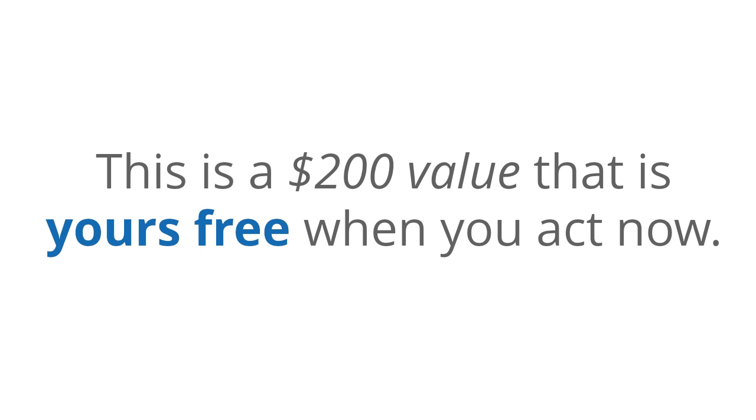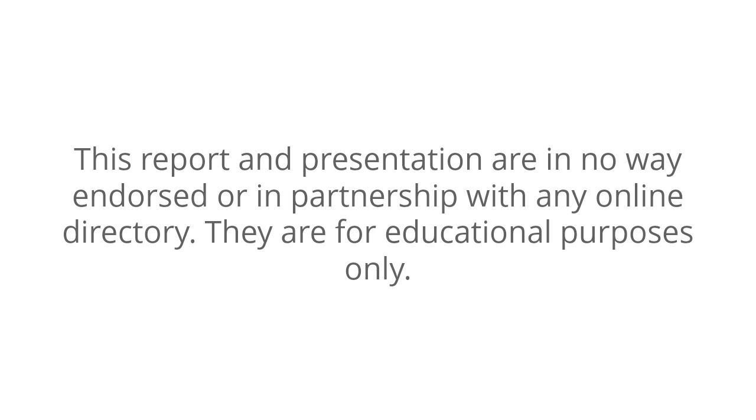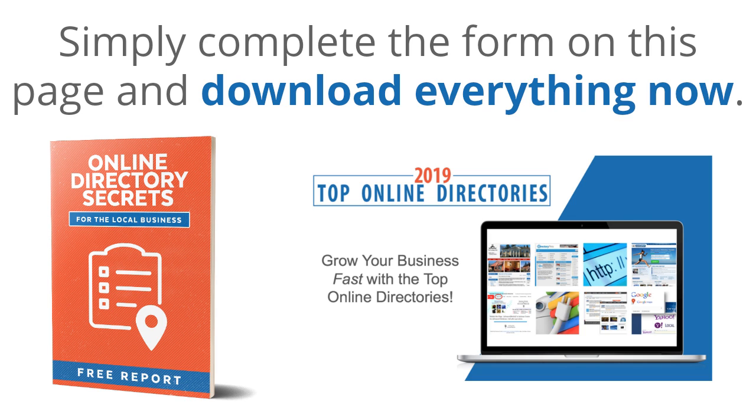This is a $200 value that is yours free when you act now. This report and presentation are in no way endorsed or in partnership with any online directory. They offer educational purposes only. Simply complete the form on this page and download everything now.